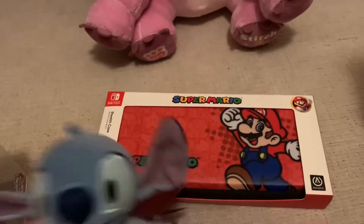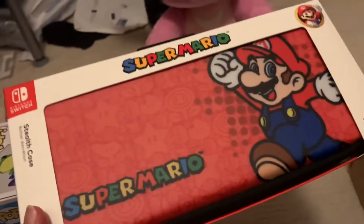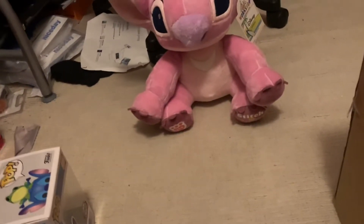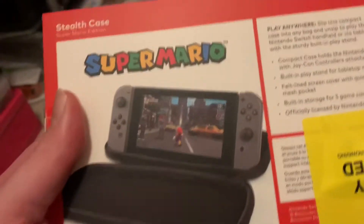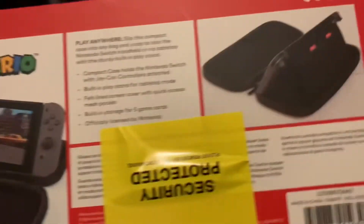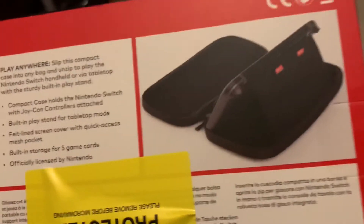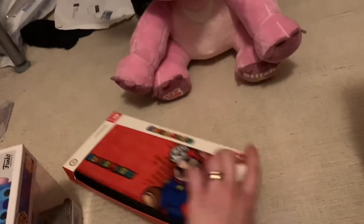He got me this cool Super Mario case — it's for my Switch. I also got the Switch Lite version but it wouldn't fit my Switch. This one holds games though, it holds five games, and it can also stand my Switch up in the case if I wanted to, which is really cool. And I like Mario — he's awesome.